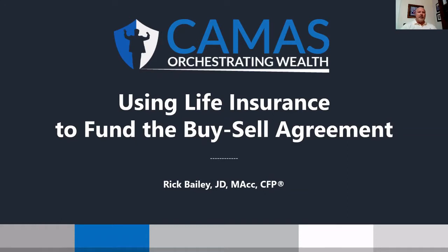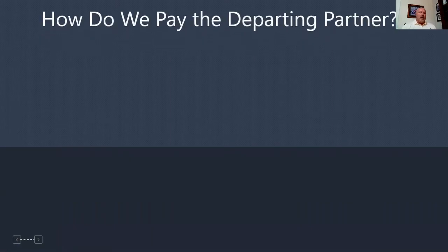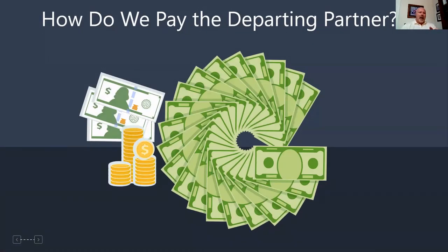I'd like to thank you for joining me for this section talking about using life insurance to fund the buy-sell agreement. This is an area that kind of gets overlooked in buy-sell planning. If you start looking at how we utilize life insurance and why we use life insurance, part of the big issue is when we get into the discussion of how are we going to pay for a departing partner.